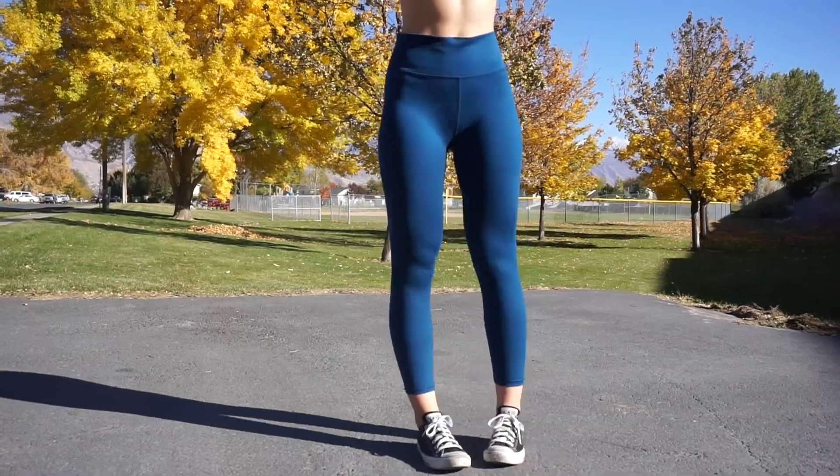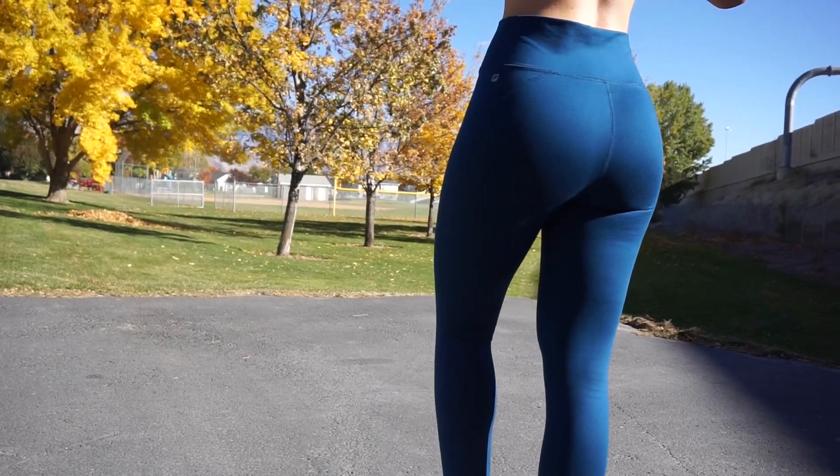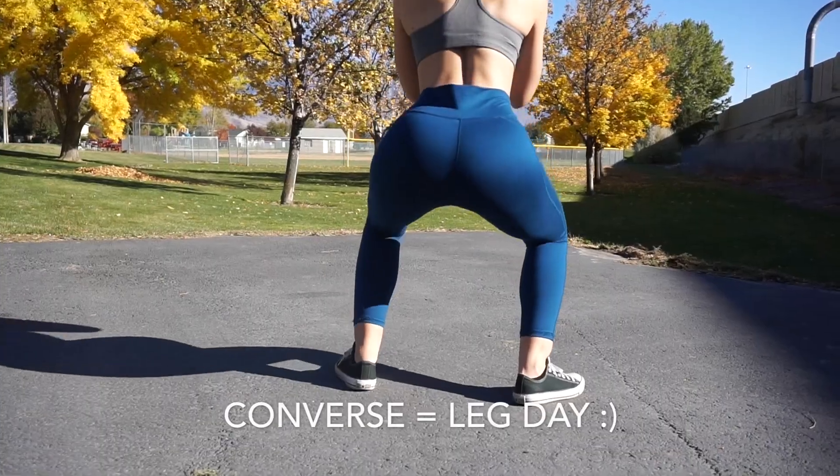The first pair of leggings I'm going to talk about are from Fabletics — I have three pairs in black, blue, and maroon. They're all called the Lisette leggings and they normally retail for $70. These are hands down the thickest and most opaque leggings that I own. They're a little heavier because they're so thick and opaque, but you can still move in them. They are perfect leg day leggings — my favorite to squat in. The compression material is so smoothing. They're 88% polyester, 12% spandex.